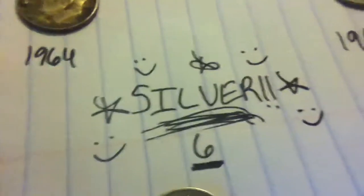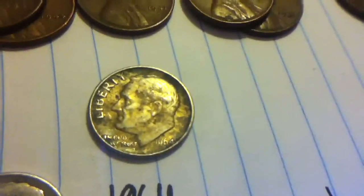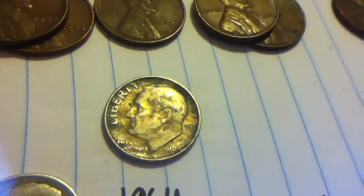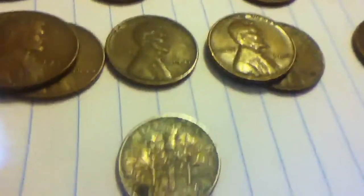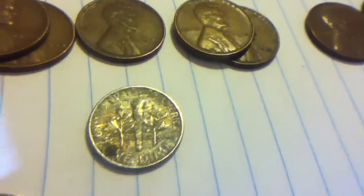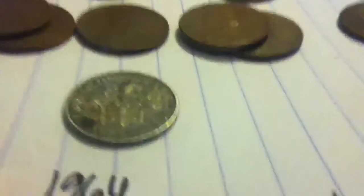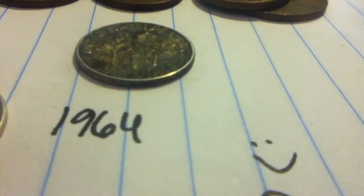I'll end up with six of them. We'll start with mom's finds first. This is a '64 plain — she used to overpass this one because it doesn't even look like it'd be silver. It doesn't even look the way silver would tarnish or get that green color on it. And there's the rim — you can't even tell it's silver from the rim because it's so dirty.